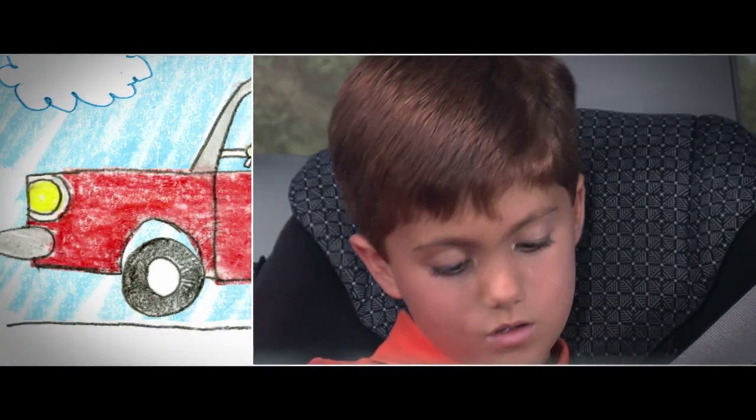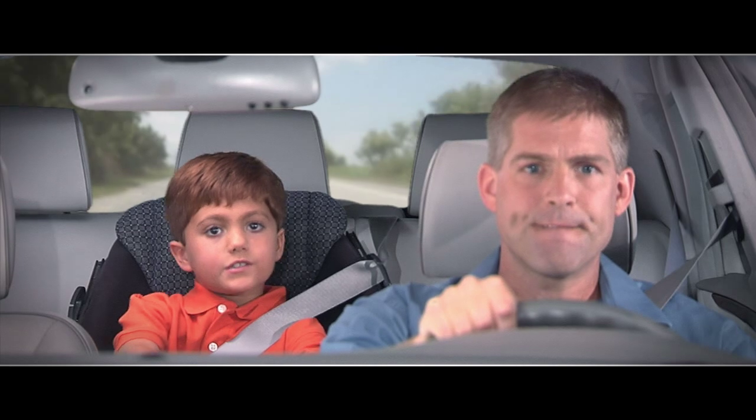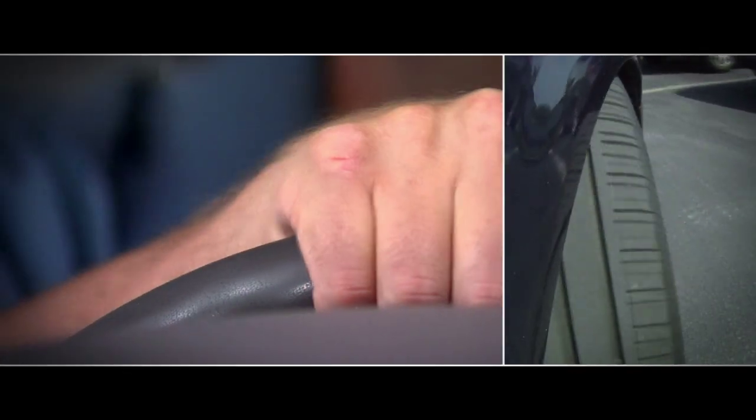Oh. Dad? How do you steer the car? With the steering wheel. Turn it to the right, it goes to the right. Turn it to the left, it goes to the left.